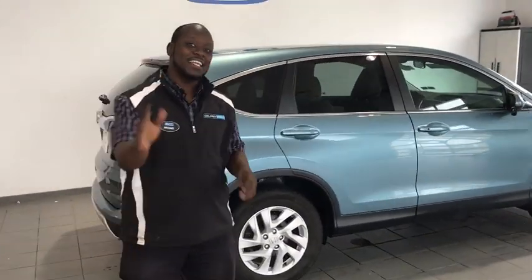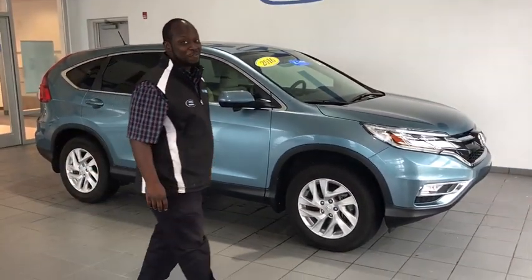We got a fresh one here for you to go over. It's a 2016 Honda CR-V Certified Pre-Owned. We're going to go over some good things on this one here for you.